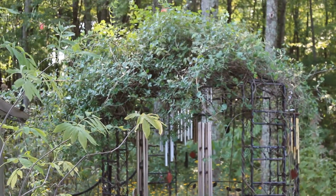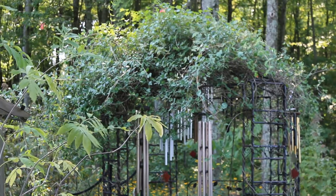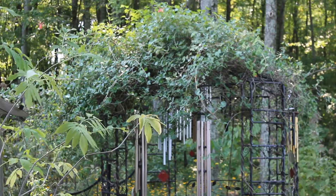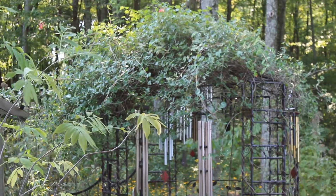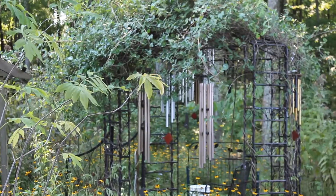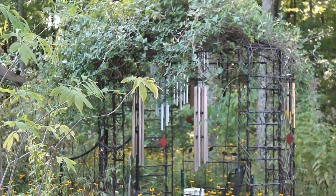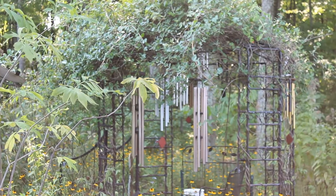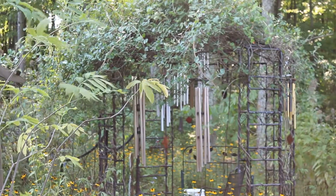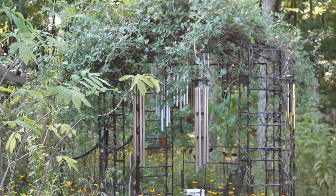Coral Honeysuckle does not invade other plants. It's very tame, but it will go up and up and up if it has something to climb on. The main thing about Coral Honeysuckle is that it is a pollinator king for hummingbirds and long-tongued bees, because it has these red tubed flowers that hummingbirds depend on when they come here.